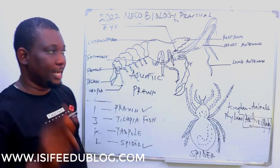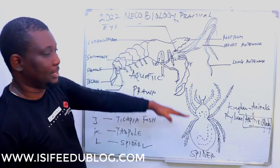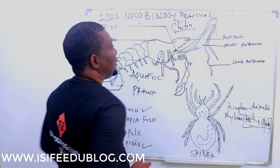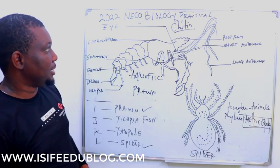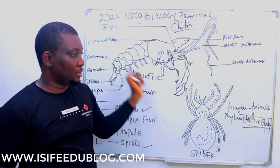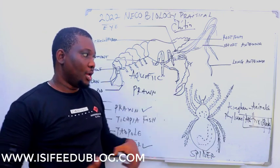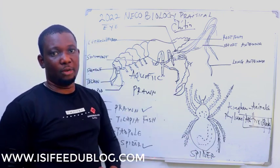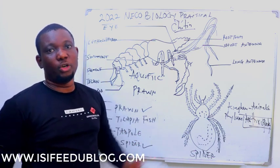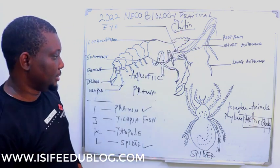Their legs are jointed. And again, they have a special type of exoskeleton that is made of chitin. Chitin is a type of skeletal material that gives protection to these two organisms. This is why they are Arthropods. If the examiner asks you to give the reason why these two are put in the phylum Arthropoda, there are two reasons: one, their legs are jointed or they have jointed appendages; two, their exoskeleton is made up of chitin.